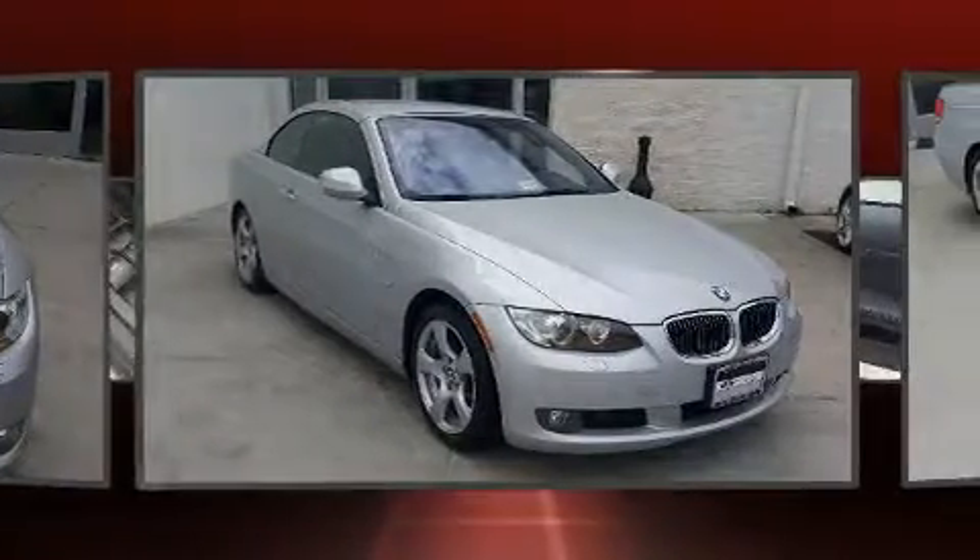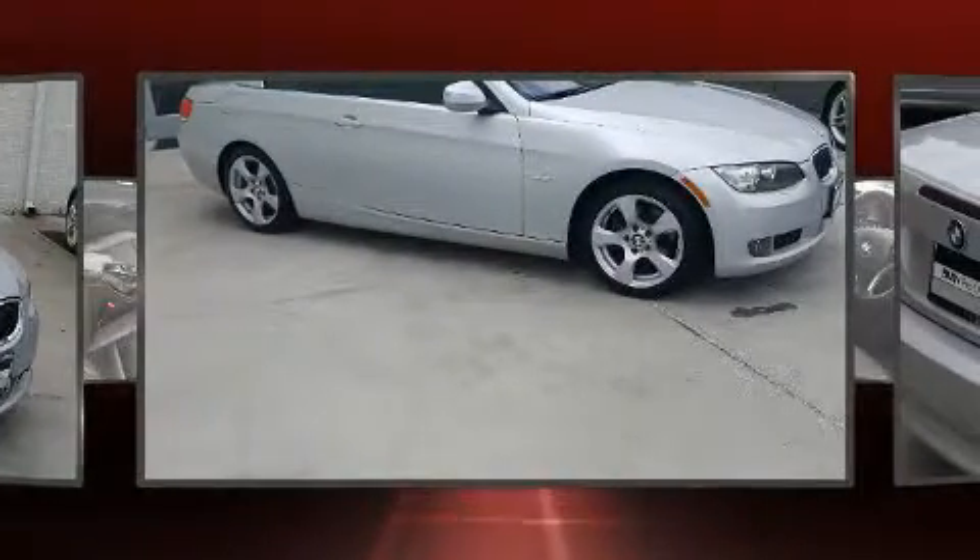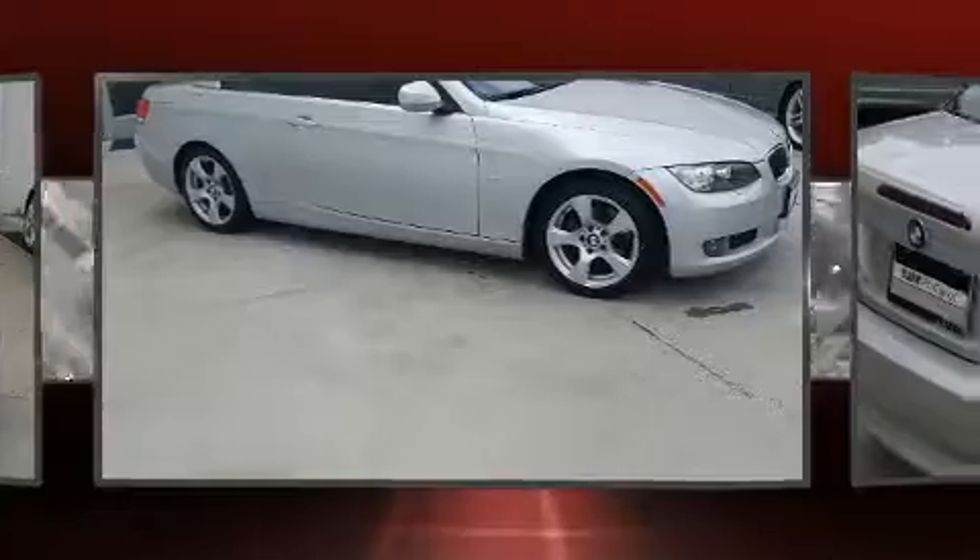Sensibility and practicality define the 2010 BMW 328i. This two-door, four-passenger convertible provides exceptional value. BMW made sure to keep road handling and sportiness at the top of its priority list.